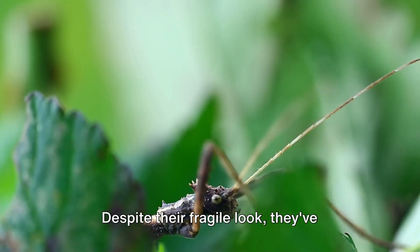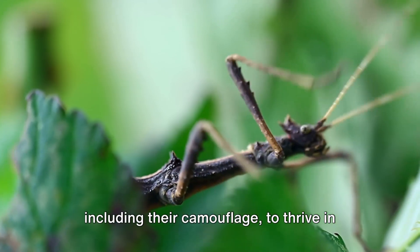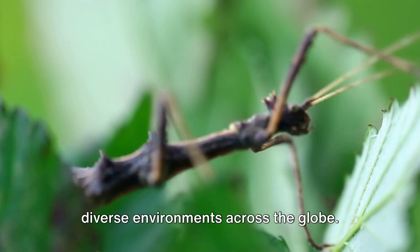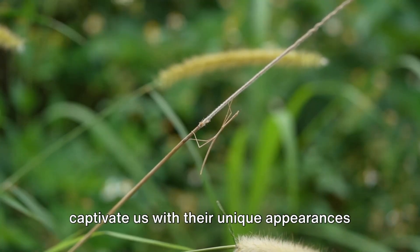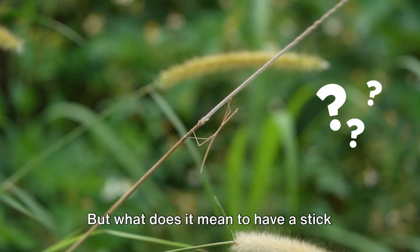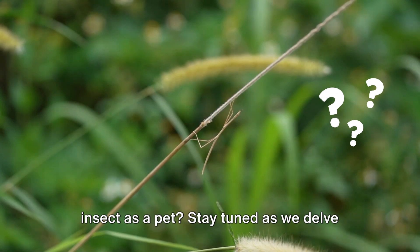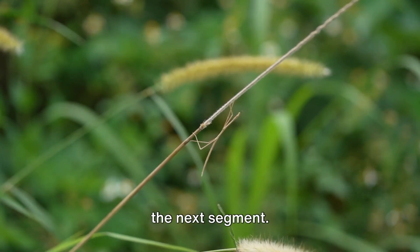Despite their fragile look, they've developed various defense mechanisms, including their camouflage, to thrive in diverse environments across the globe. These intriguing creatures not only captivate us with their unique appearances, but also with their impressive survival skills. But what does it mean to have a stick insect as a pet? Stay tuned as we delve deeper into the world of stick insects in the next segment.